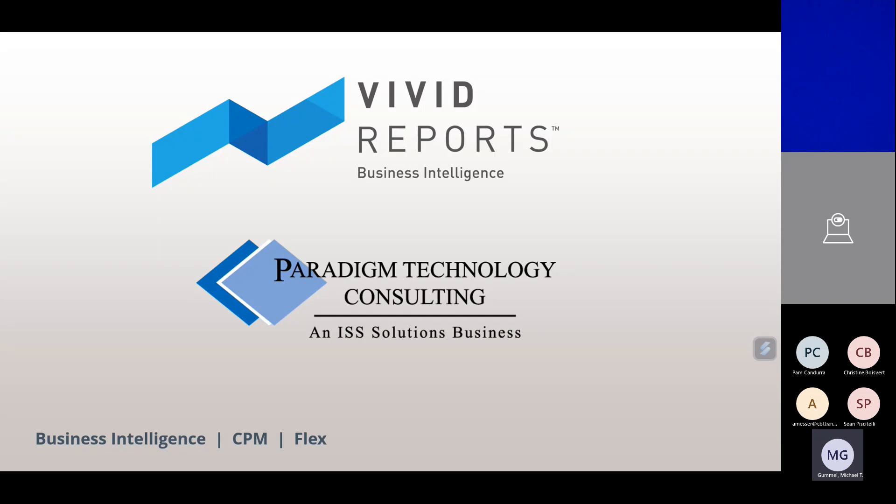Hello, welcome, and thank you to everyone joining us today, and for those watching the recording. My name is Michael Gummell and I'm the VP of Business Development and Client Success here at Paradigm Technology Consulting. I want to welcome all to the November iteration of our monthly ISV sessions. Today we have with us Christine Boivere from Vivid Reports. Vivid has been around for over 20 years, providing reporting and budgeting tools to many different industries within the Microsoft ecosphere.